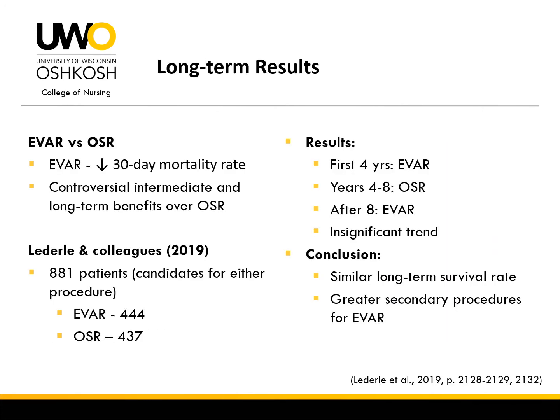Controversies still exist as to the long-term benefits from morbidity and mortality of the endovascular technique compared to open surgical repair. EVAR has been proven to decrease 30-day mortality rate in high-risk patients; however, studies have shown little evidence to support any intermediate or long-term advantage over an open surgical technique. According to a randomized study performed by Lederle and colleagues involving 881 patients, overall survival rate significantly trended between the two procedures between the first four years, from year 4 through year 8, and again after 8 years. The researchers concluded that long-term overall survival rate was similar among both groups, though a statistically significant increased rate of secondary procedures was noted in patients who underwent an EVAR procedure.